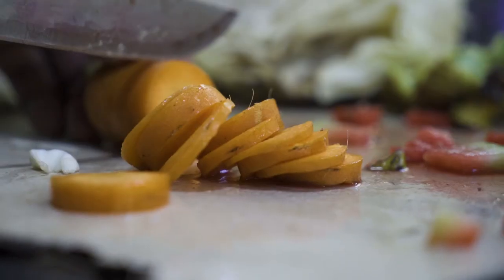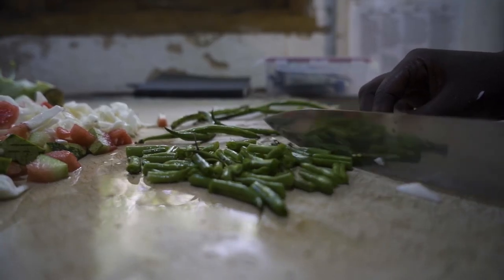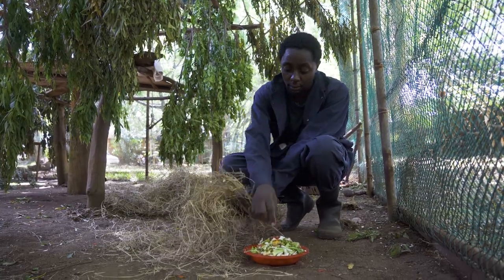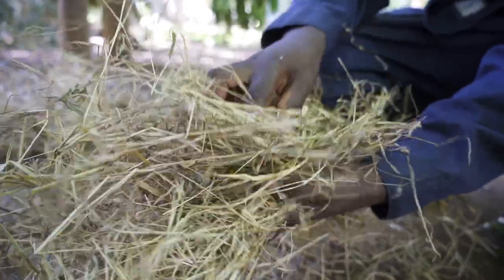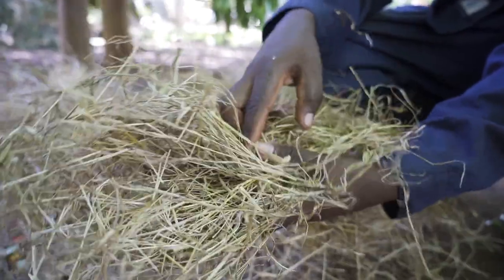They're introduced to the wild food and given supplementary food. Because these monkeys were used to getting food directly on a plate, here we try to encourage natural behaviour. One of the enrichments we do is grass balls — we tie some food inside grass, so the monkey has to tear apart the grass ball in order to get to the food.